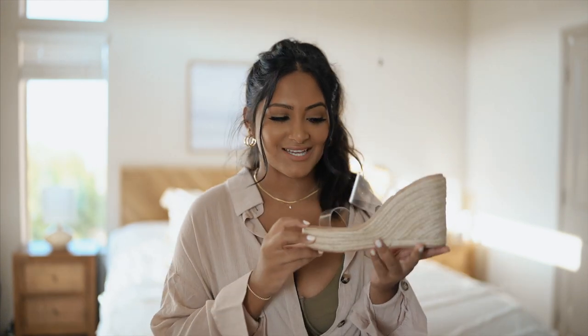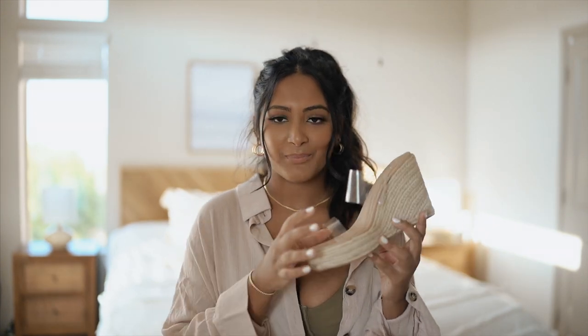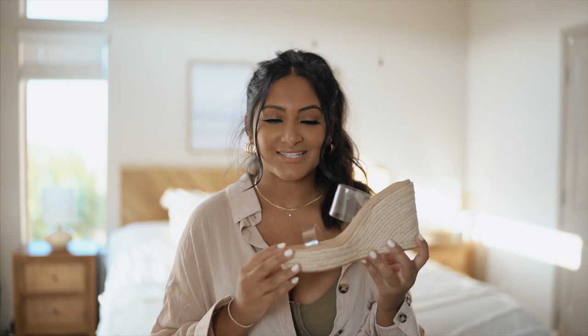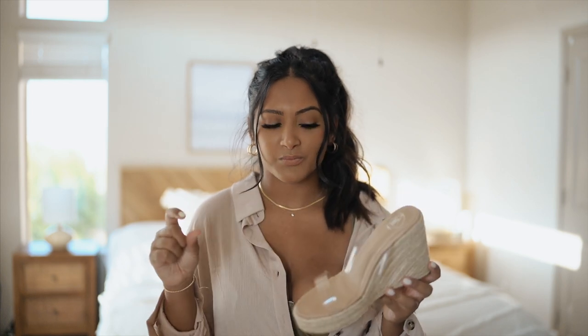Y'all are gonna have to help me with these — I just don't know if I like them just yet. I haven't had any shoes with these clear straps on them so I feel like I had to just try them out. Last summer I was obsessed with those flatform shoes that didn't have a heel on the back but had this jute texture all around.